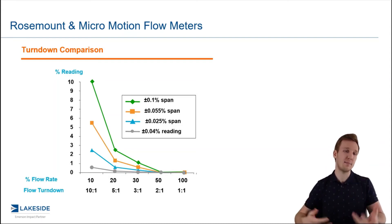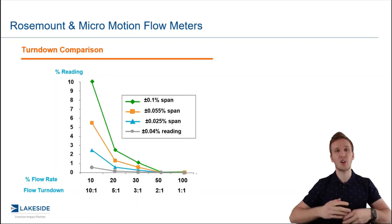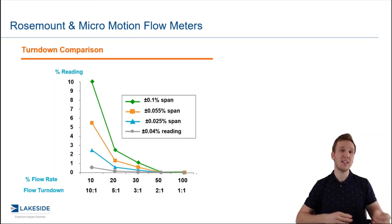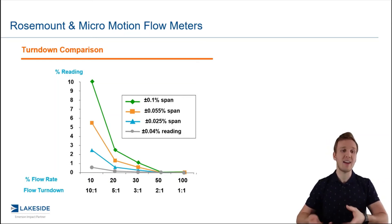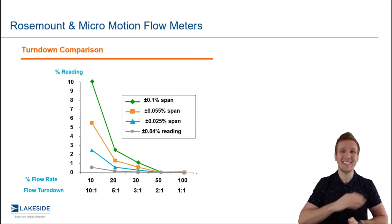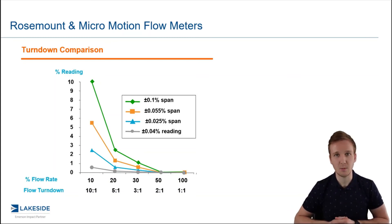The green, orange, and blue lines represent percentage of span, ranging from 0.025% up to 0.1%, and you can see the impact depending on the turndown. At a 10-to-1 ratio — the greatest turndown — we have the greatest error for any percentage of span. The straight grade line represents percentage of reading, and you can see a much lower error because it stays consistent across the entire flow range. Once we get into those higher turndowns, other factors begin impacting the measurement.